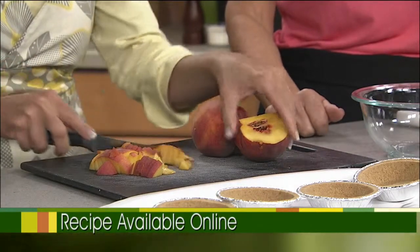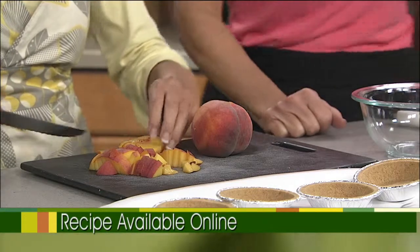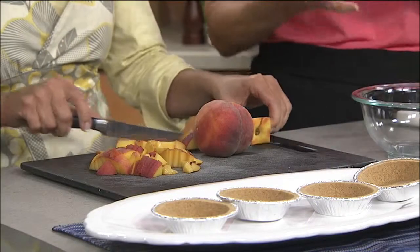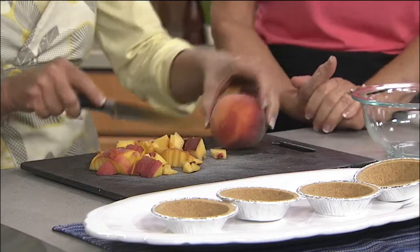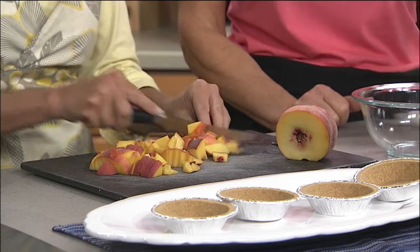These peaches are the perfect ripeness. Any tips if you want to make this dessert in a couple of days and the peaches are rock hard? Sometimes I find that in the store as well. Usually leave them out on the counter. Sometimes grocery stores have paper bags - putting fruit like this in a bag helps speed up the ripening process. Don't put them in the refrigerator right away; they'll stay too hard. Unless they're already ripe - if they're ripe, then refrigerate them, because once ripe they go quickly.